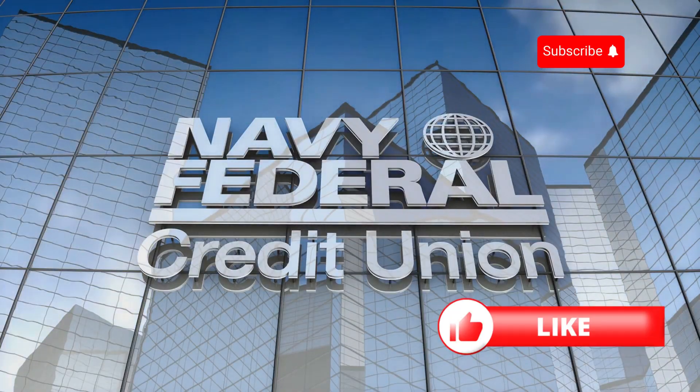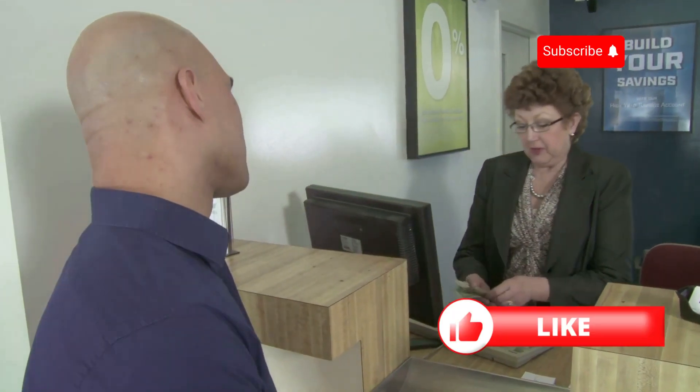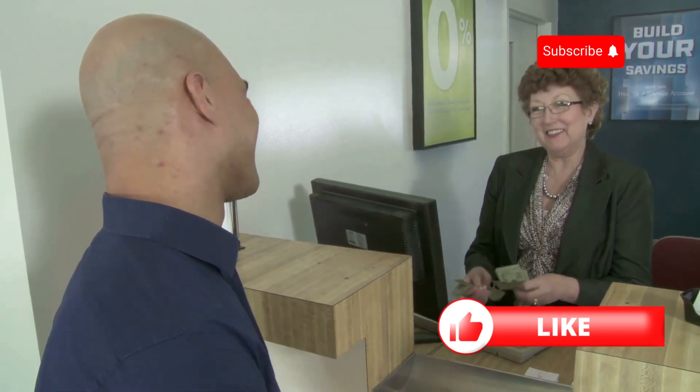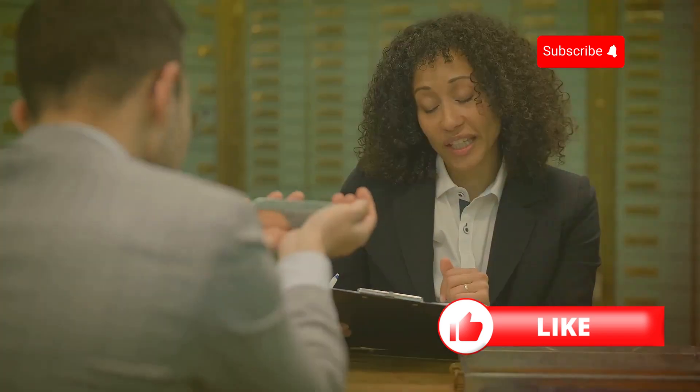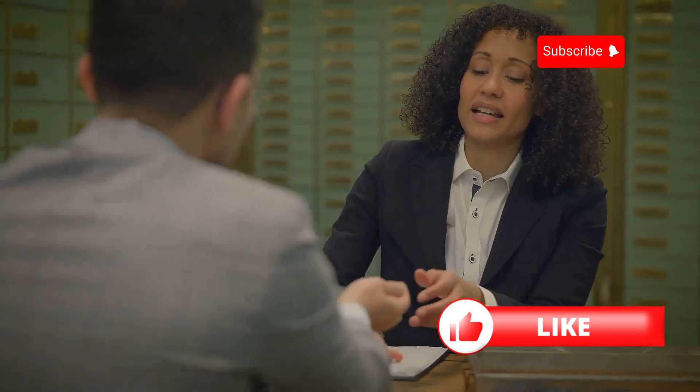Next up, look into credit unions. These member-owned institutions often have more flexible lending criteria compared to traditional banks. They might be more willing to work with you, especially if you have a steady income and a good relationship with the institution.